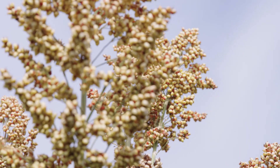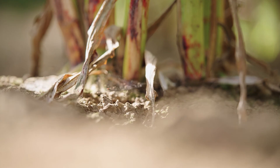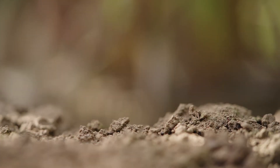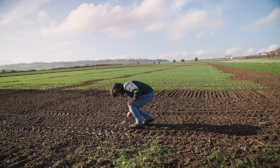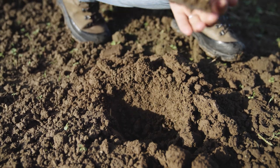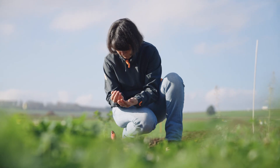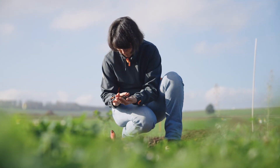Sorghum is not particularly demanding when it comes to cultivation. It likes dry locations and warm, light soils. Sufficient soil and air temperatures are critical for growing sorghum due to the slower early vigor, which encourages weed development. Timely sowing of sorghum and clean fields are also important.